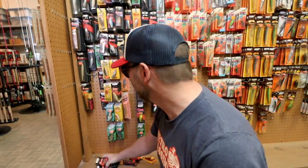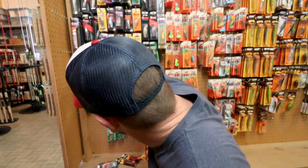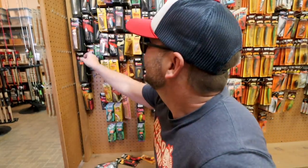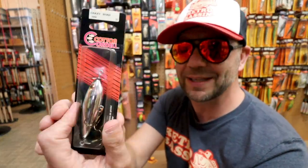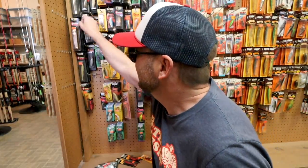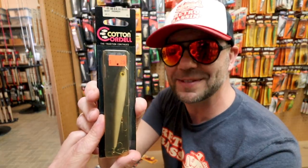There they are in the classic pattern. And there's one in chrome — sorry Bassin' Buds, these are coming with me. I also see some Cotton Cordell Crazy Shads — a bait they actually did bring back from Pradco, which is cool — but there's the vintage version with dual props. And an old-school Boy Howdy with dual props, another great looking bait. $4.29.